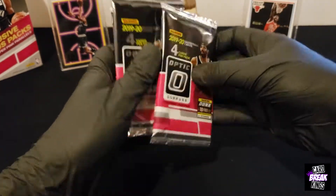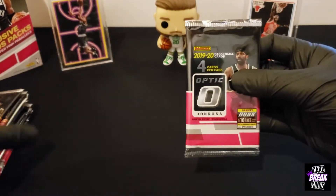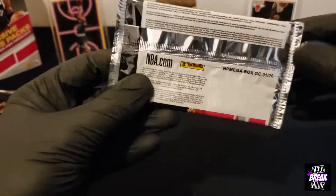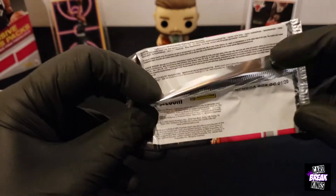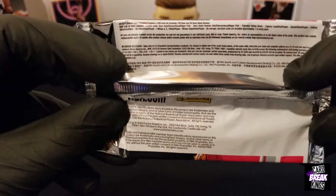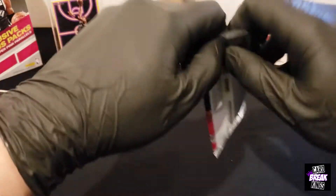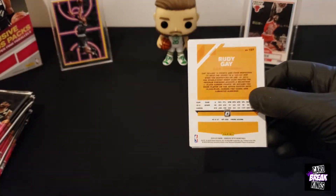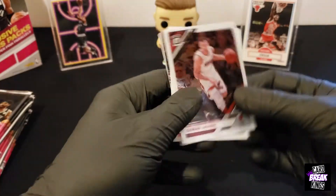Alright, these are the packs. Before we get into it, I'll just show you this as well, and this is the back in case you guys want to read it. Alright, we'll get right into it. Hopefully we'll get some good luck here. The long-awaited Optic cards. Let's see what we get.